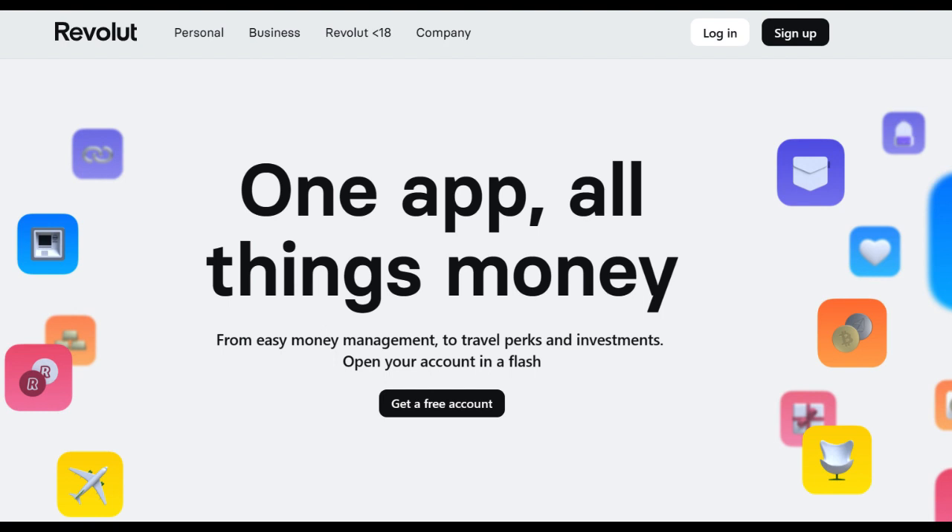In conclusion, Revolut Travel Insurance offers a convenient and flexible option for travelers who prioritize digital solutions and customization. Its user-friendly app, comprehensive coverage, and flexibility are strong selling points. However, potential limitations in coverage and availability in certain regions are factors to consider when deciding if this insurance option suits your travel needs.